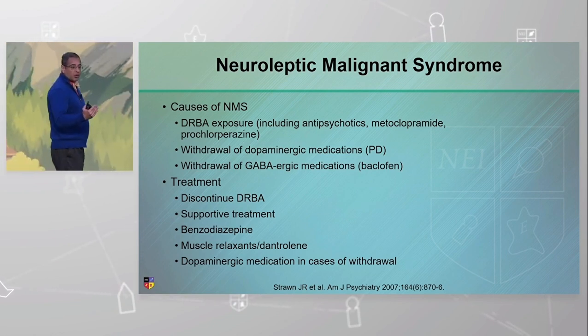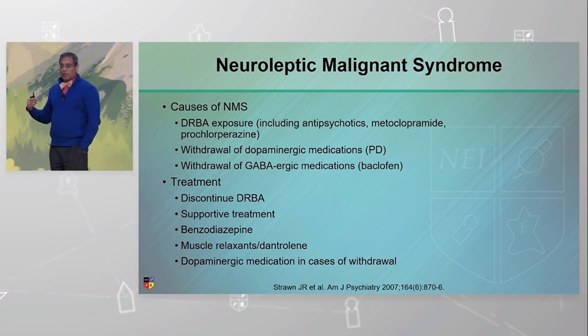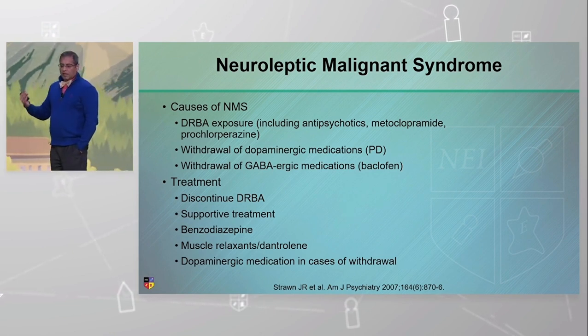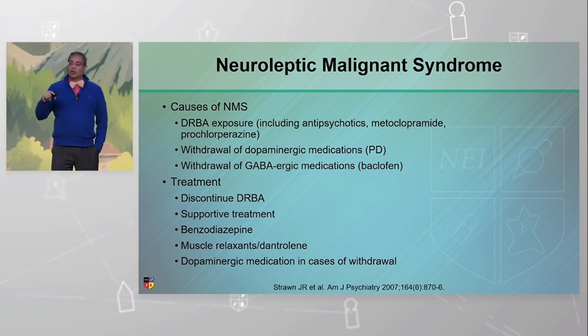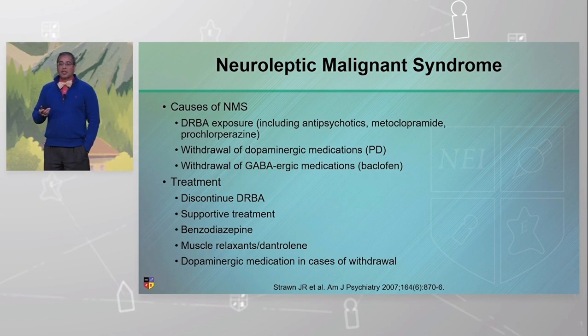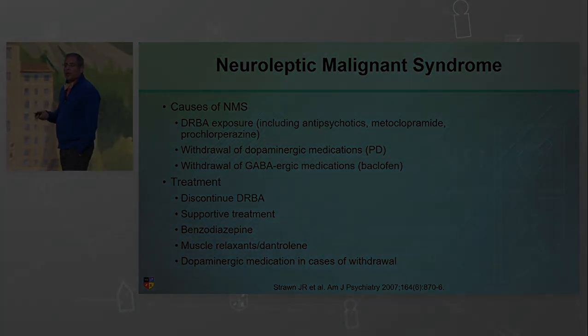The most important treatment is supportive care. These patients are typically in the ICU. Treatment includes benzodiazepines and muscle relaxants, and in withdrawal cases, adding a dopaminergic medication. In those withdrawal cases, an NG tube is placed and medication is started — even if absorption is not guaranteed, some medication should be given.